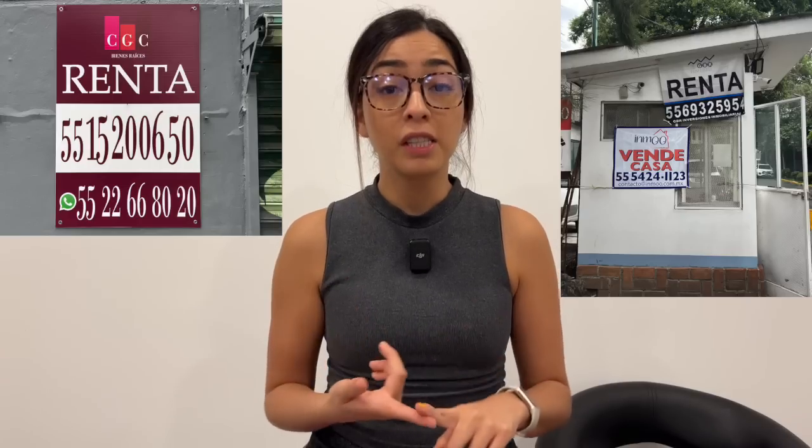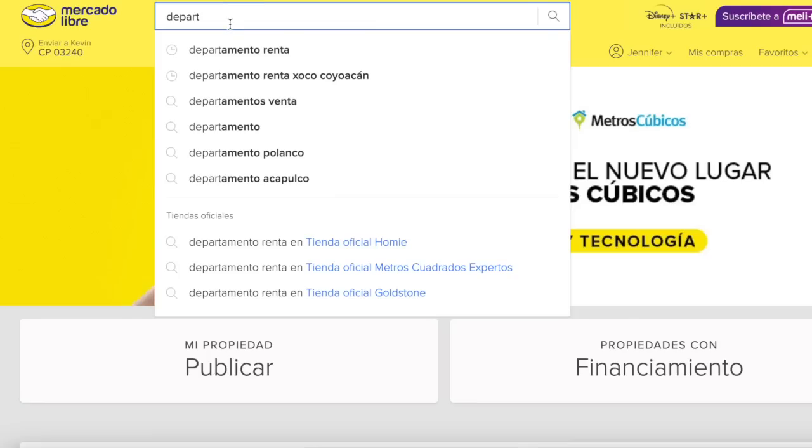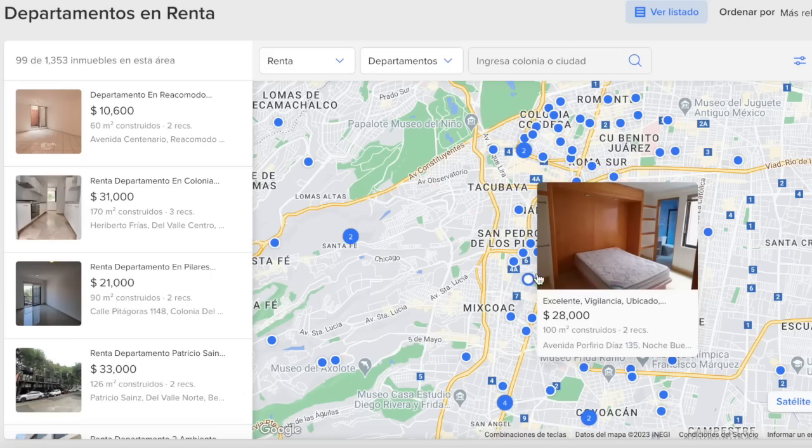Our apartment hunting strategy started with walking around the neighborhood looking for 'for rent' signs. Those apartments tend to be less competitive, but the downside is you have no idea what they look like inside. We also searched on Facebook Marketplace but those listings were super competitive and much more expensive. The platform we found most helpful for internet searches was MercadoLibre. Towards the end of this video we're going to show you exactly what we were asked for to qualify to rent.